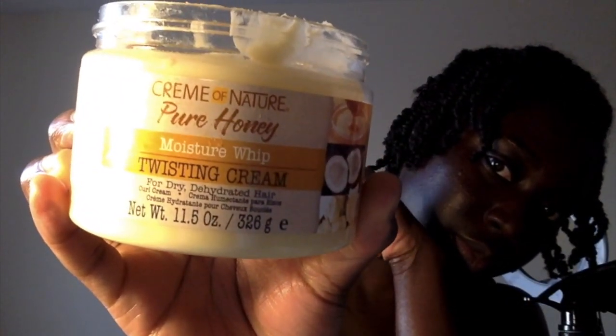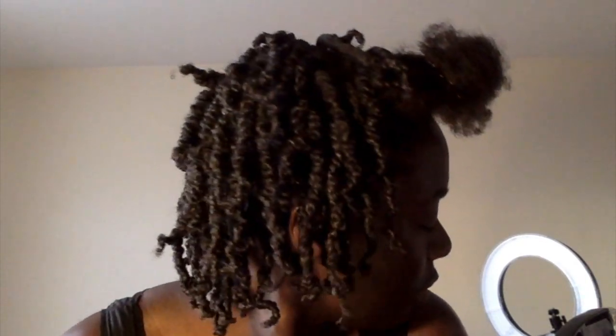What's up YouTube! So today we're gonna try out the Cream of Nature Twisting Cream. The reason why I call this a hairspiration video is because this twisting cream actually changes the game — it makes your twist so clump together. As you can see, they're really clumped together and very defined. The twist out is super duper defined.